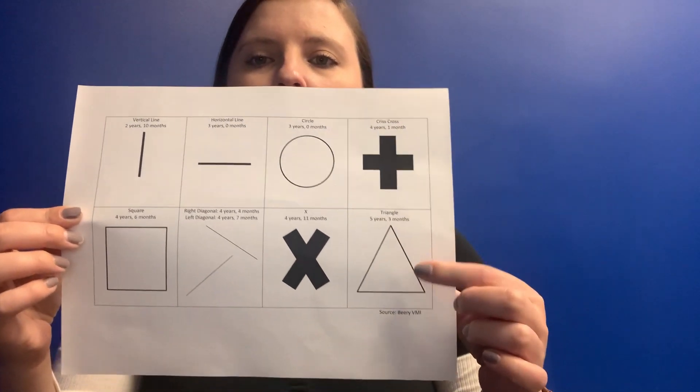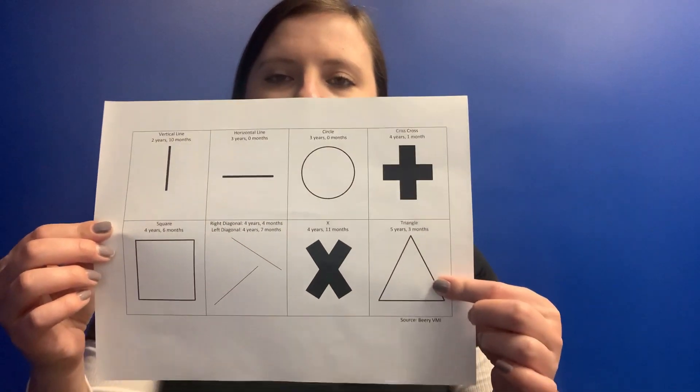When your child is able to copy a triangle correctly, that means they are developmentally ready to do handwriting, and this skill is developmentally appropriate at five years and three months old. Ways you can work on this at home include playing with play-doh, making the shapes out of play-doh, and tracing them in a sensory bin. These activities help develop hand muscles to hold a writing utensil and develop visual motor skills to form shapes and letters when the time is right.